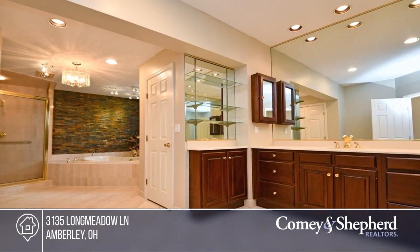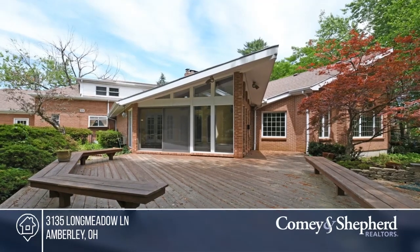The kitchen offers granite, large island, double oven, and a planning desk. Check it out today with Sandra and Jeffrey.